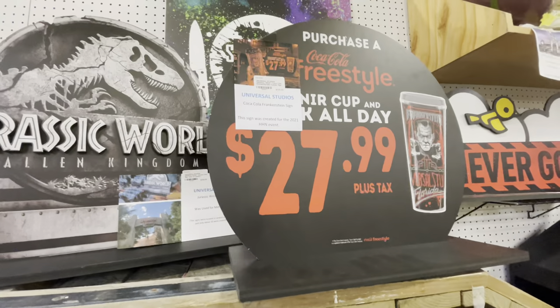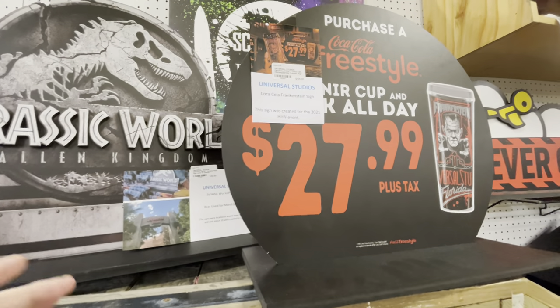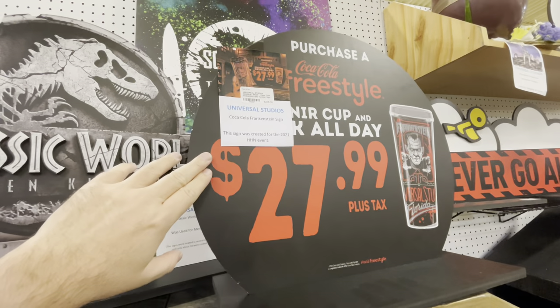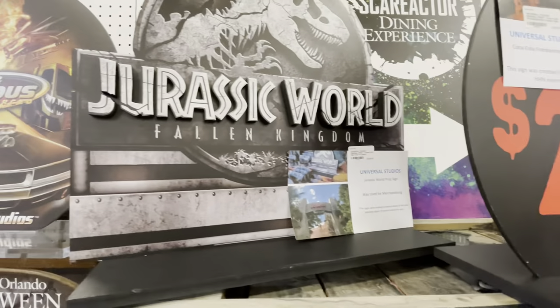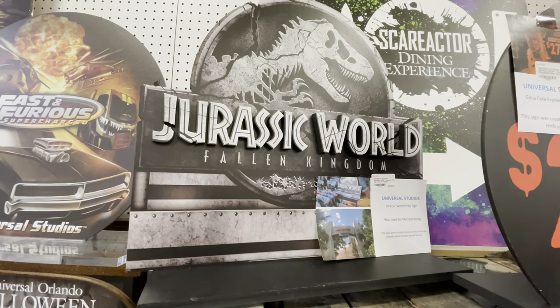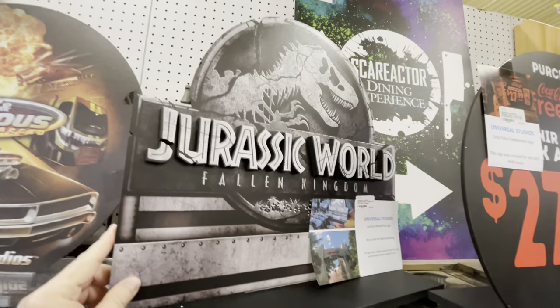Just look at how much work and thought goes into these thick prop signs that you might not even realize. This Halloween Horror Nights one is $125, and the Jurassic World one is $299.99 — but it's thick, it's durable, and it's withstood weather.